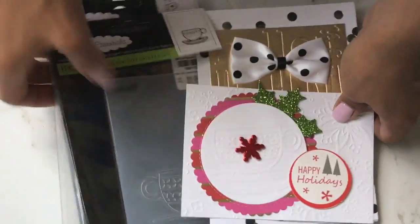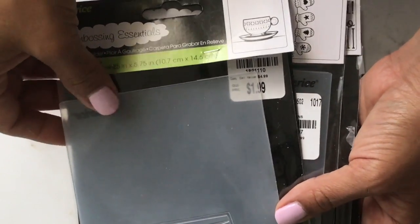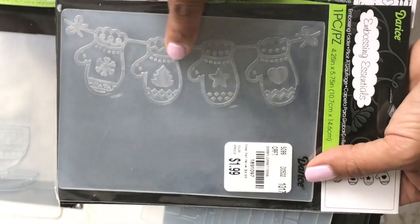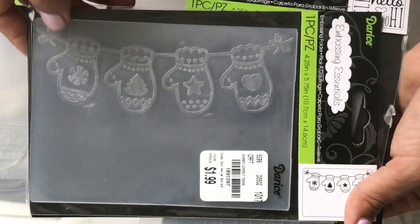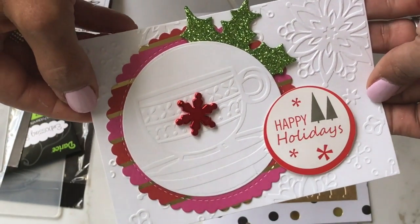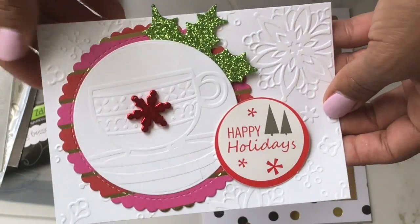I also wanted to share some embossing folders I picked up from Tuesday Morning. I got this one with a really pretty mug — these were $1.99. I have to say I'm a little disappointed because they used to be $0.99 and they raised the price. I just picked up three that I thought were really cute: this one has little mittens with cute designs in the center, then there's the 'Hello' one, and here's the little coffee cup I embossed — I was just playing around with it to show you what it looks like. The background is actually another Darice embossing folder I probably picked up at Tuesday Morning for $0.99.